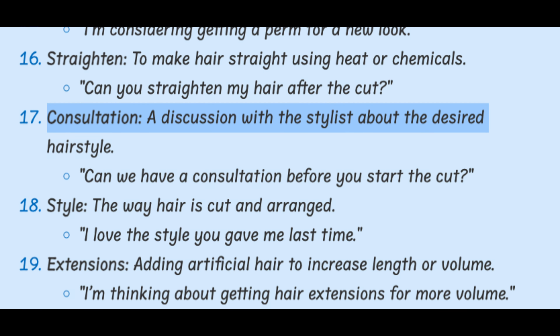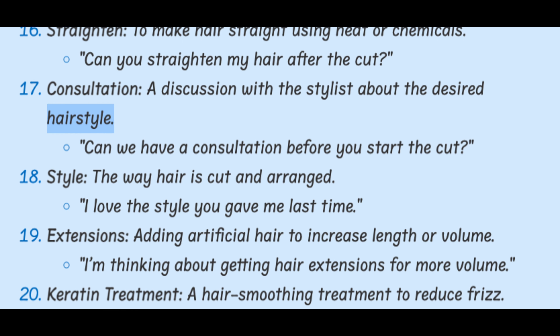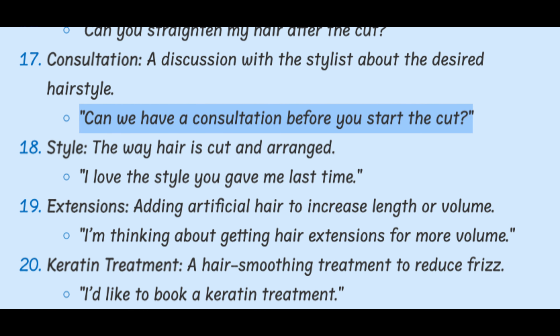Consultation. A discussion with a stylist about the desired hairstyle. Can we have a consultation before you start the cut?